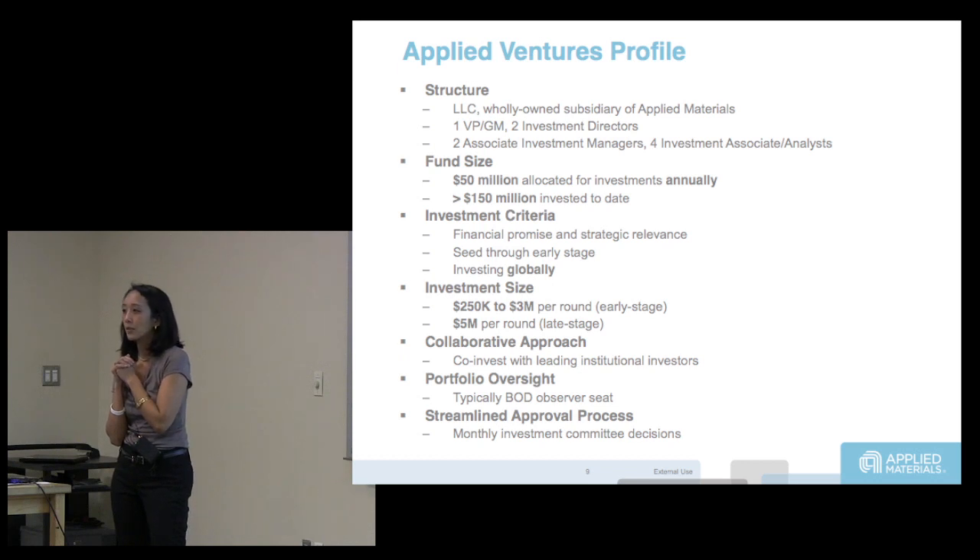We're investing in everything from early-stage startups with a design in a garage, to material scientists. Two companies that have CREC investments of several tens of millions already in them and are ready for commercialization.